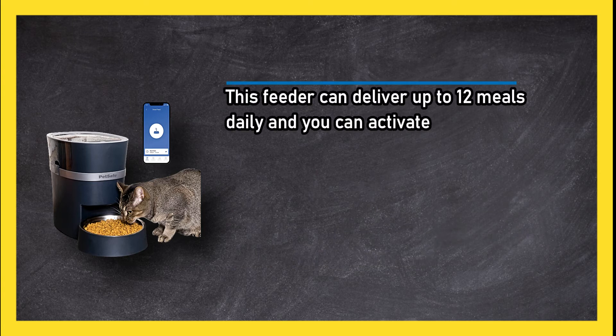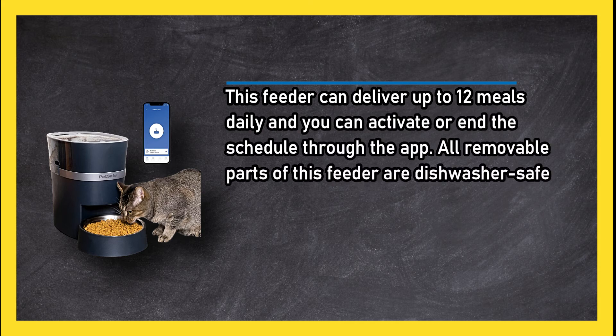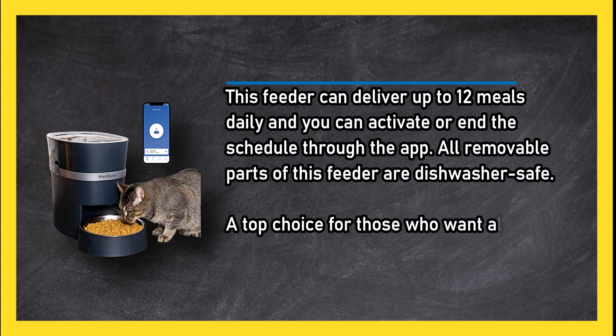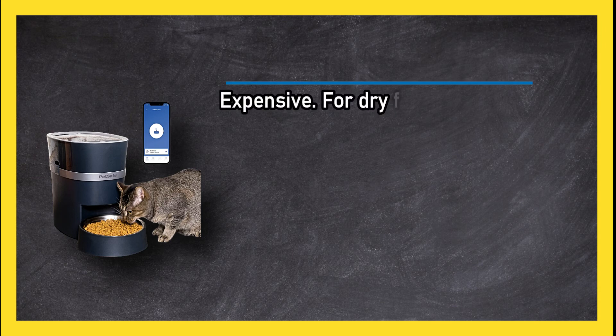If you have several pets or one that insists on eating everything immediately, this feeder can deliver up to 12 meals daily, and you can activate or end the schedule through the app. All removable parts of this feeder are dishwasher safe. A top choice for those who want all the tech they can get — expensive, and for dry food only.